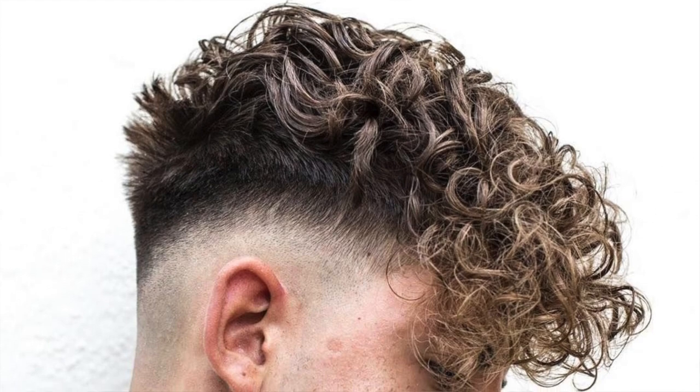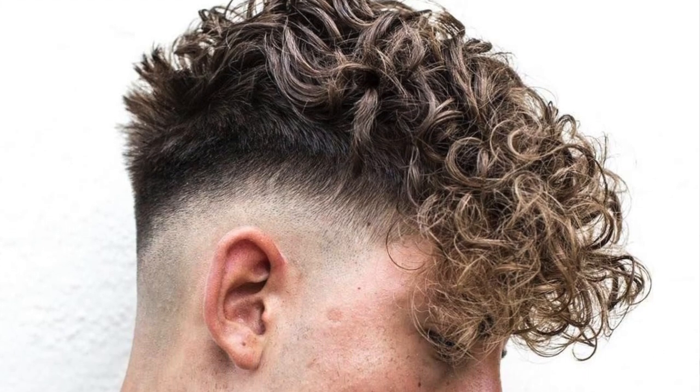I actually really like this type of curly hair look — keeping it short on the sides and really long on top so the curls hang over. It's essentially an undercut for guys with curly hair, where the curls fall over the undercut. This haircut was actually pretty trendy in 2019.